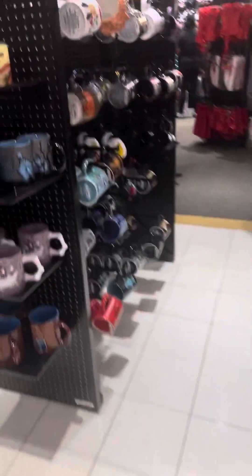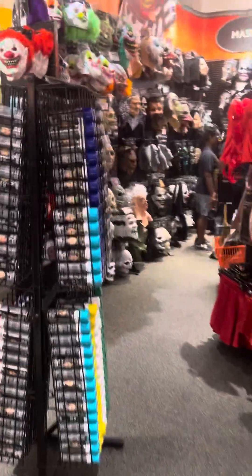There's some pillowcases and gloves right here, there's this right here, some cups, and here's some masks right here.